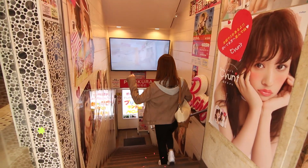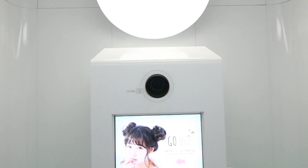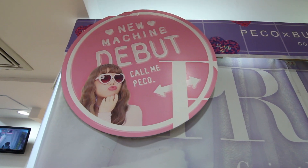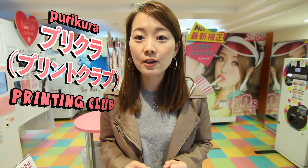Purikura is short for 'print club', which means printing club. You can take pictures in front of a white or green screen, and they come out as stickers. Purikura is especially popular among teenagers. Let's have fun taking purikuras!